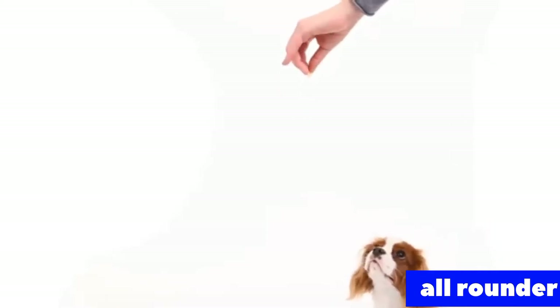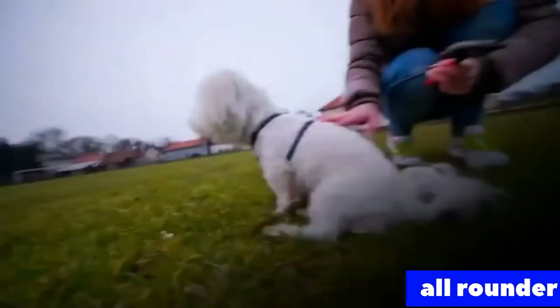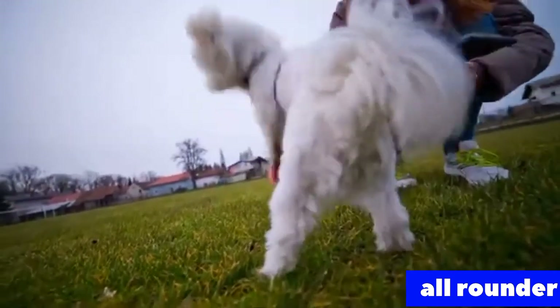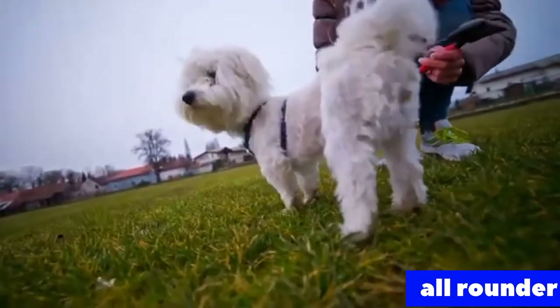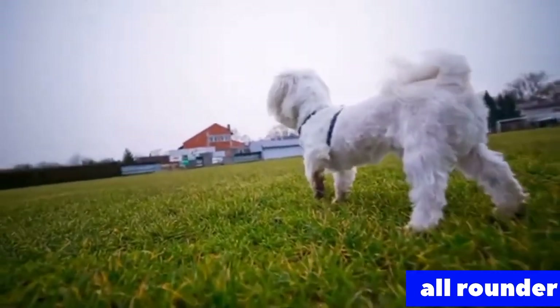How to teach your dog to stand: 1. Start with your dog sitting or lying down. 2. Grab a dog treat and move it closer to your dog's nose. 3. Say the command, Stand. 4. Move the dog treat out of reach and your dog should get up. 5. Repeat the previous steps. The dog should learn the Stand command if you repeat the training for a few days. It allows a bit more control over your dog and is very practical with energetic and playful dogs in particular.